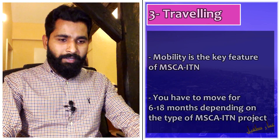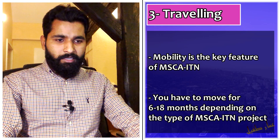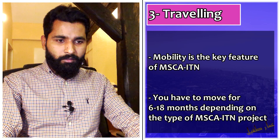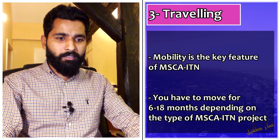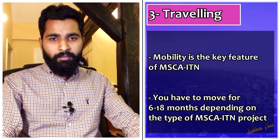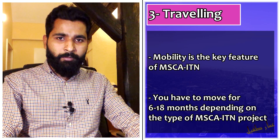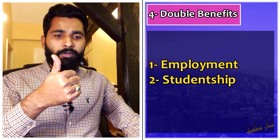The next objective is travel — Marie Curie PhD projects require you to travel to different countries within Europe and outside Europe. Traveling is mandatory and is mentioned in the advertisement. Some projects require you to spend two years in one country and one and a half years in another, or two years in one country, then six months in another, and then return.